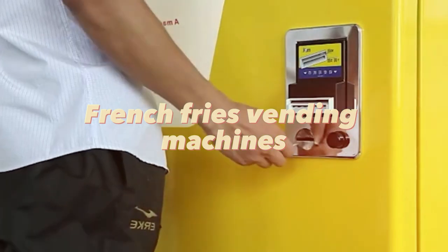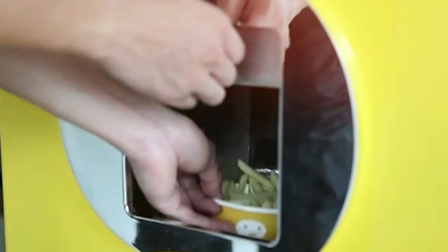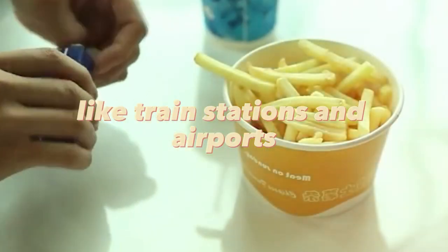French fries vending machines are a hit in public spaces and can offer a quick and tasty snack for customers on the go. They can be found in busy areas like train stations and airports.